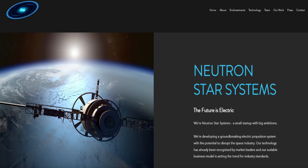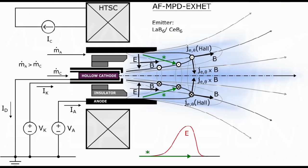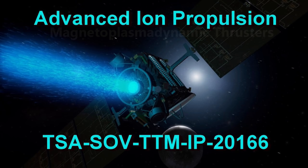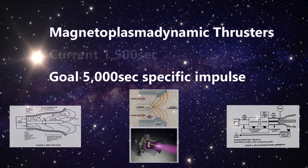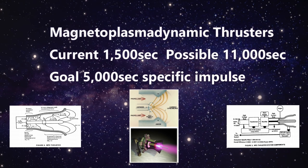Let's assume we also have an array of very efficient magnetoplasma dynamic thrusters, like those produced by Neutron Star Systems out of Germany. These use high-temperature superconducting magnets to help boost the efficiency of a Lorentz or MPD thruster. We want to get an efficiency of 5,000 seconds of specific impulse — a stretch, but we've got a lot of power to waste. Current systems are around 1,500 seconds, but up to 11,000 seconds is theoretically possible, with up to 200 newtons of force per thruster.